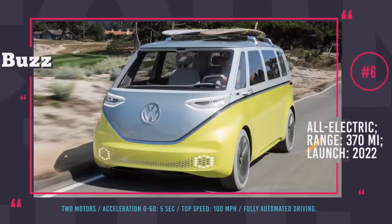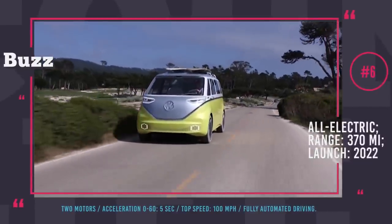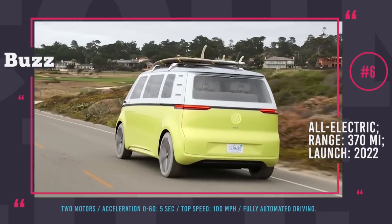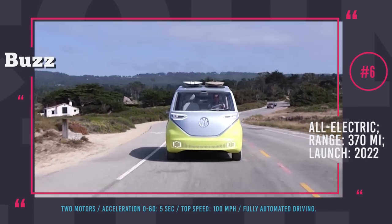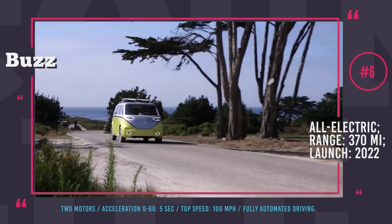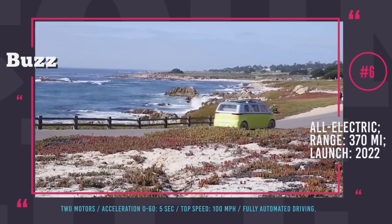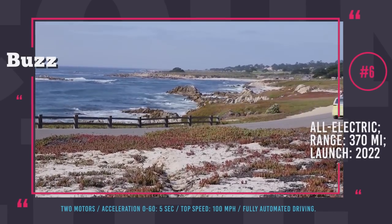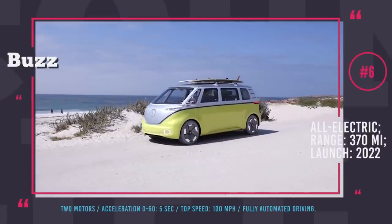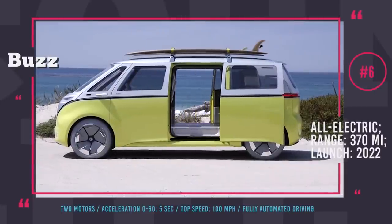Volkswagen ID Buzz. After being presented for the first time at the Detroit Auto Show in 2017, the ID Buzz has now been officially confirmed and scheduled for production in 2022. The Buzz is promised to be affordable for millions of people and not just the very rich. It will be based on the modular electric drive kit XL platform with two motors on the front and rear axles, each with an output of 200 hp, combining for around 400 hp. This allows the ID Buzz to accelerate from 0 to 60 mph in just 5 seconds and reach a top speed of 100 miles per hour.